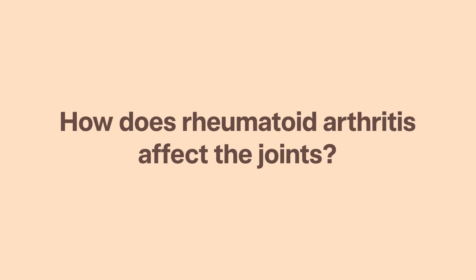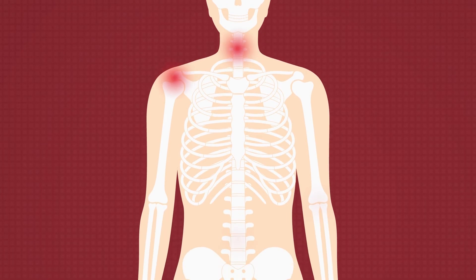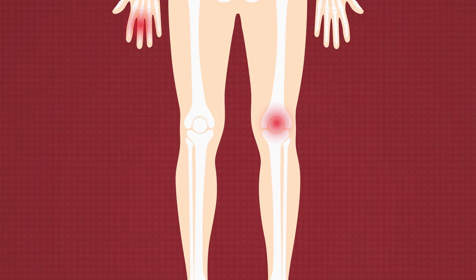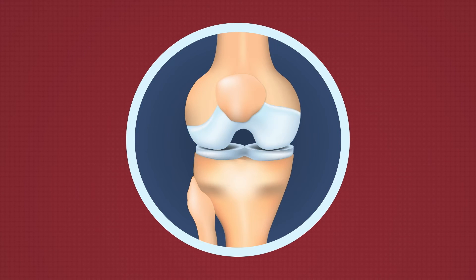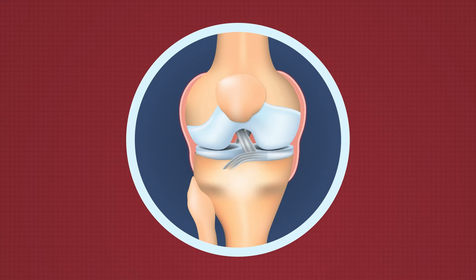How does rheumatoid arthritis affect the joints? Rheumatoid arthritis typically affects the joints, which are the places where bones meet. At your joints, bones, muscles, ligaments and tendons all work together so that you can bend, twist, stretch and move about. The end of your bones are covered by a thin layer of cartilage, which acts like a slippery cushion to absorb shock and help your joints move smoothly. Your joints are wrapped inside a fibrous capsule filled with synovial fluid, which lubricates and nourishes the cartilage and other structures within the joint.